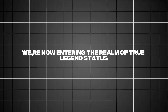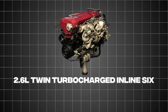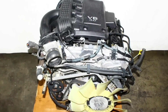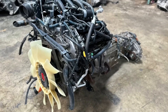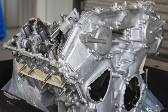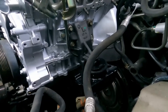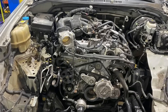We're now entering the realm of true legend status. At number 5, we have the Nissan RB26DETT — a 2.6-liter twin-turbocharged inline-six engine that is the beating heart of the iconic Skyline GT-R, revered by performance enthusiasts worldwide. It features a cast-iron block, aluminum cylinder head, and twin ceramic turbochargers, and is over-engineered to the max with a robust oiling system that ensures everything stays lubricated under extreme conditions. Many engines surpass the 200,000-mile mark without major issues, and some tuned examples have even reached the million-mile milestone.